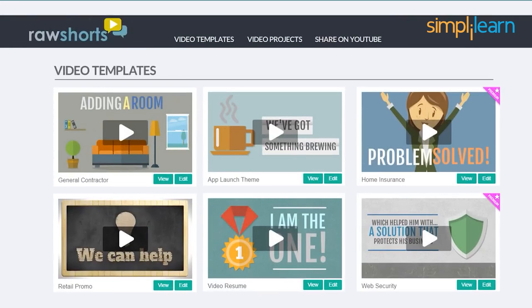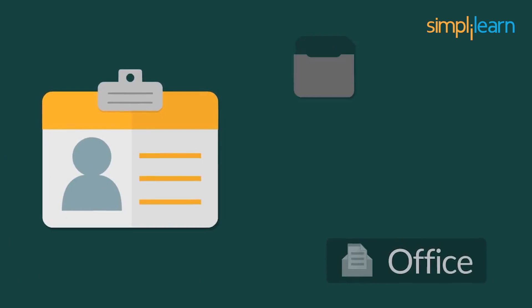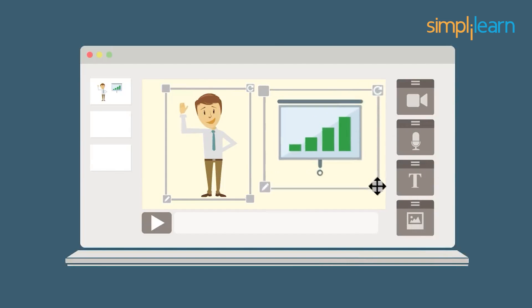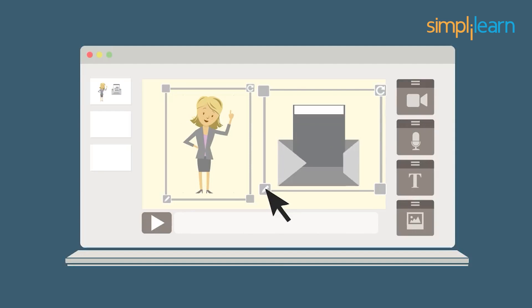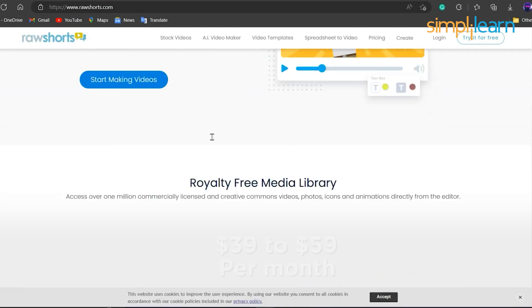At number 5, we have Raw Shots. The Raw Shot AI tool uses article and text data and designs them into videos with the assistance of high-spec AI technology. The AI identifies keywords from the input data and creates a scene related to it in seconds. The minor details can be done by manual editing, with the services priced at $39 to $59 per month.